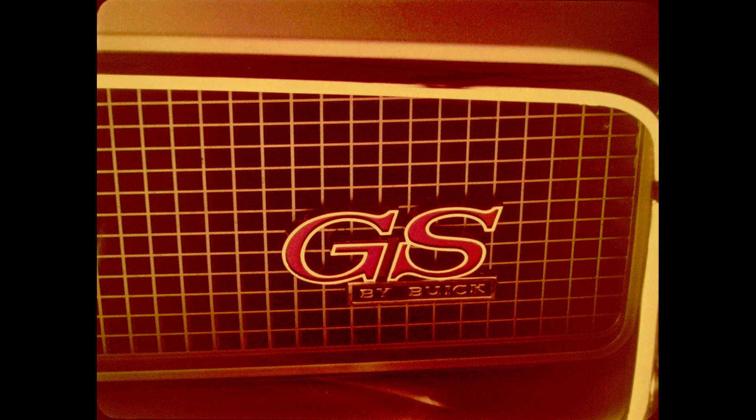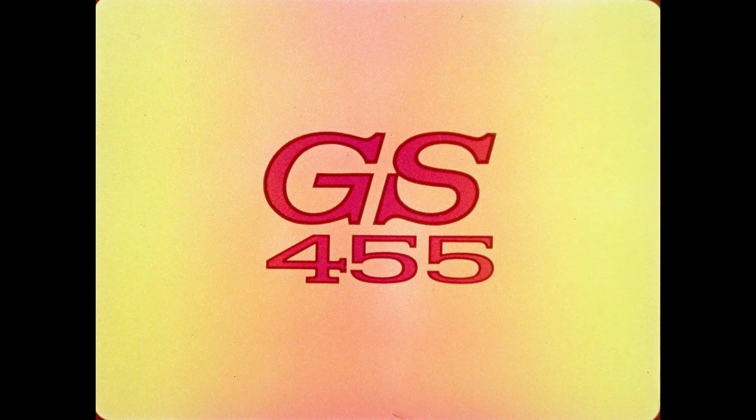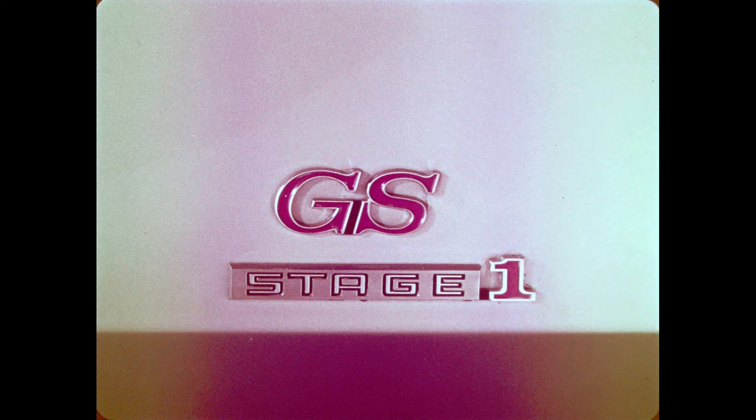Styling of all GS models is identical except for the specific identification located on the front fenders. The GS will feature this identification plaque, and the GS 455 will be identified by this ornamentation. The special identification will appear on GS 455 models equipped with the Stage 1 performance option. GS cars for 1970 have their own specific grille — it has a fine texture and is set on a black background.